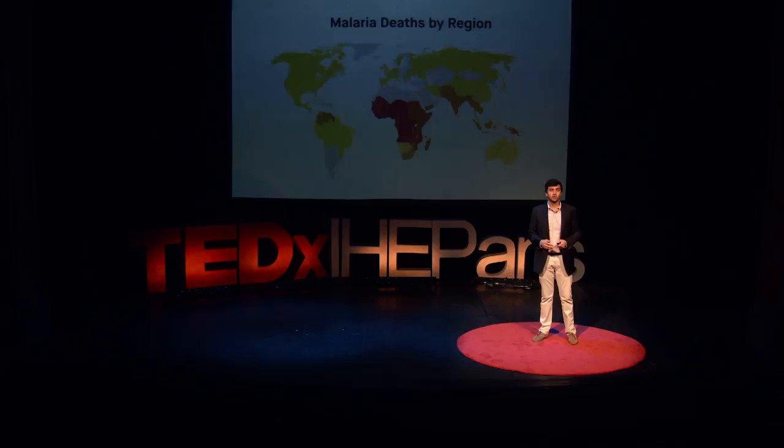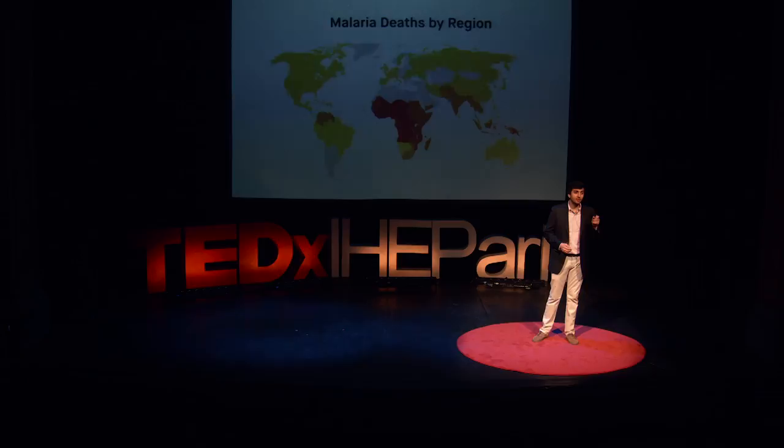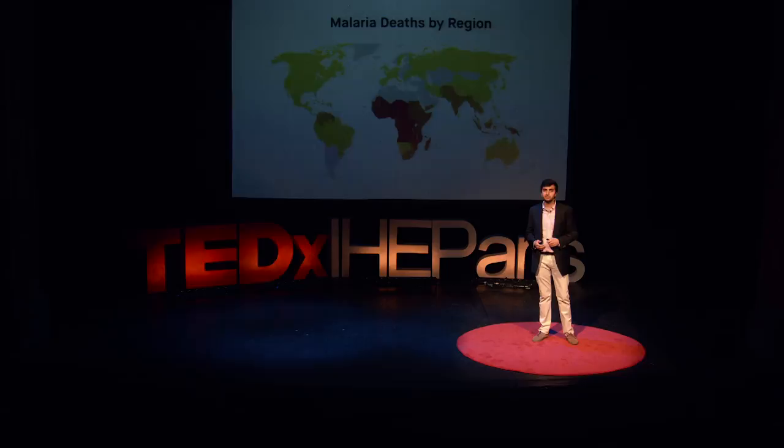In 2015 alone, 429,000 people around the world died of malaria, and 212 million people had this disease. 212 million — that's more than three times the entire population of France. Now, take a moment to think of the hundreds of thousands of others who died that same year from a number of other infectious diseases.